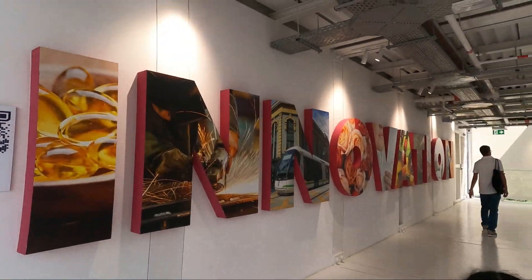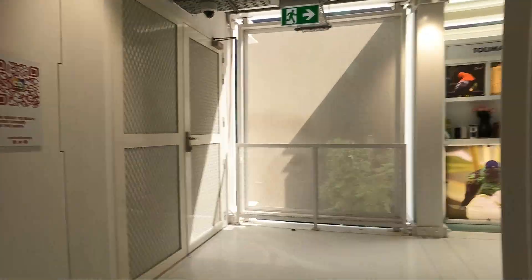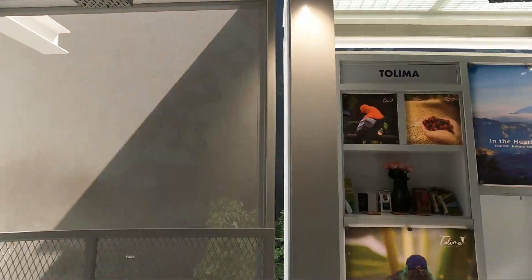Oh, wait, baby. Stand there. Come on, ma. It's still up. Still up? Oh my God. There's four stairs.